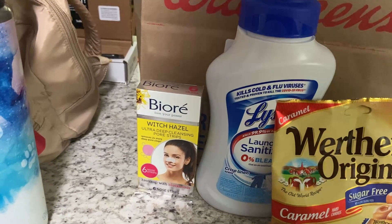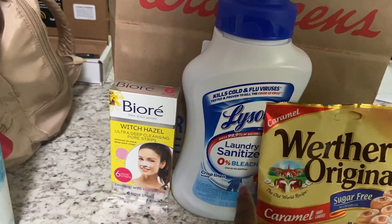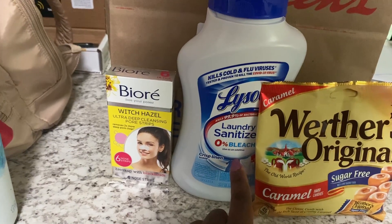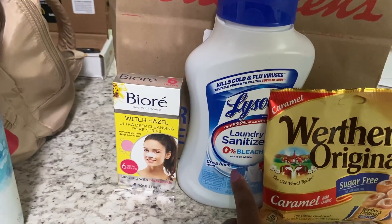I only grabbed three items that I needed. I grabbed one of the Lifestyle Sanitizer Bleach. These are priced at $6.99. We have a $2.00 digital coupon, which brings it down to $4.99, and then we have $2.50 back on Ibotta.